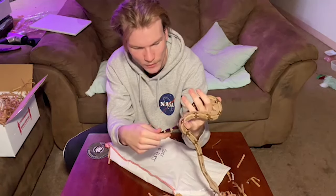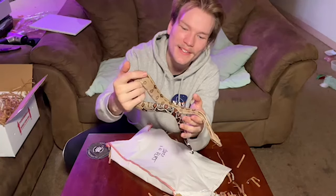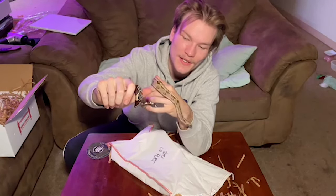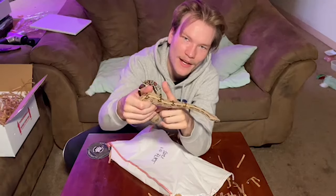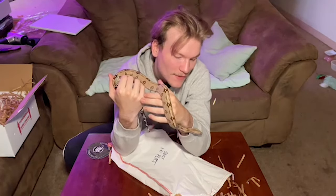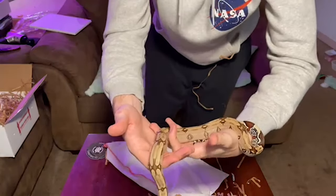Thank you guys so much for watching, it means the world. I hope you enjoyed this. We'll have a bunch of videos with him — gonna have a boa song, boa reptile raps, gonna have to do a care video, how to set up a cage video, and obviously just documenting his growth. Couldn't be happier. I don't have a name for him — it is a him — so let me know in the comments if you guys have any ideas for a good name. Thank you guys so much for watching, see you on the next one. Peace!